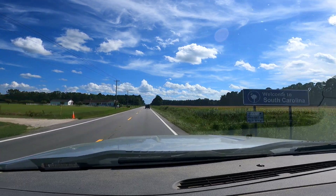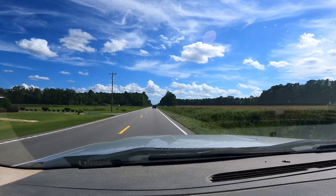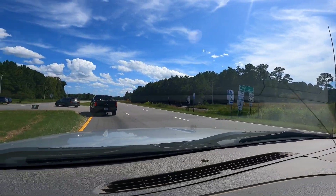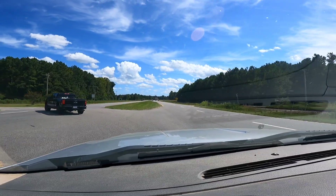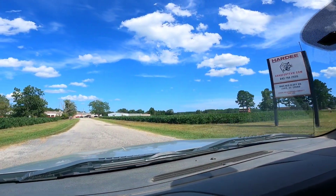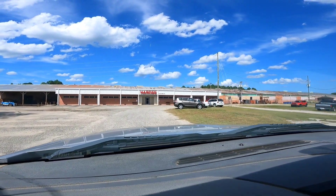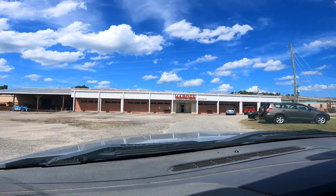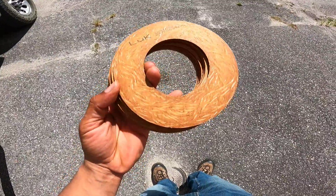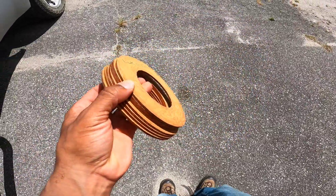We are in South Carolina — welcome to South Carolina! We've got about 18 more minutes of travel. We're going to Myrtle Beach, you guys! We have arrived. They only had seven but we only need four — we were going to get an extra set. This is what the new clutch disc looks like. Now heading back to the field.